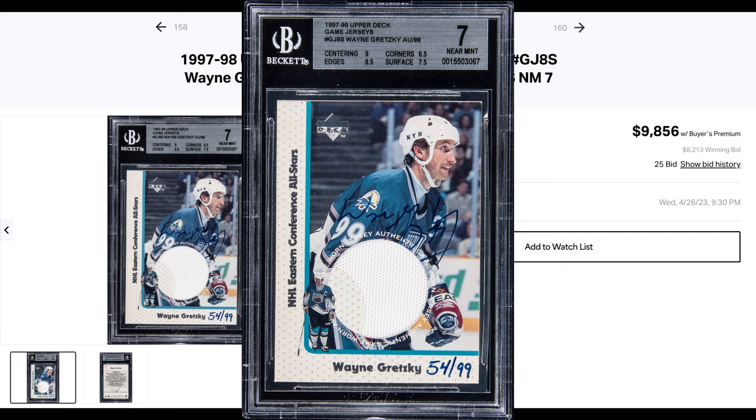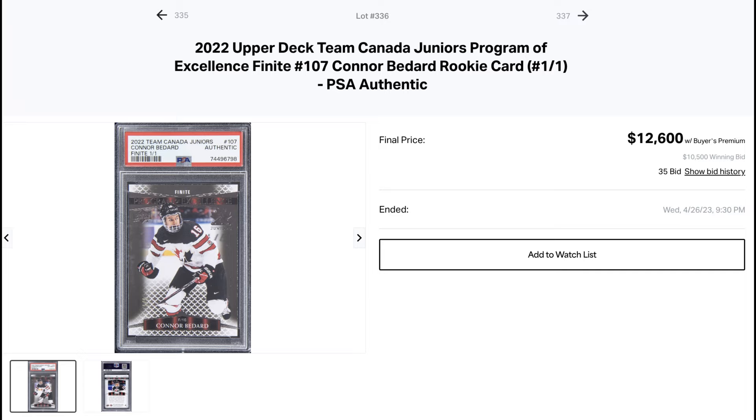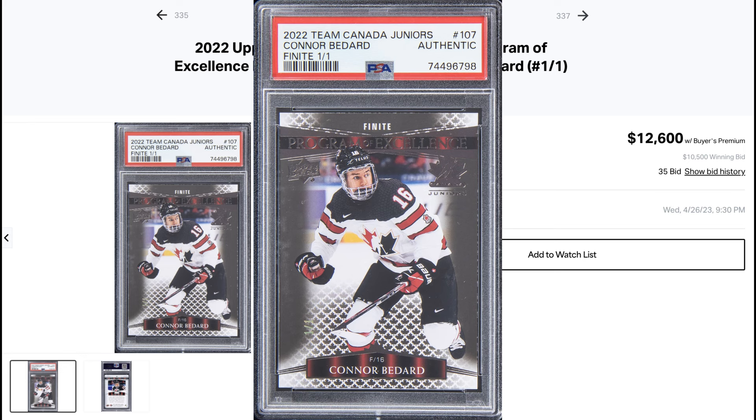Lastly, and why I'm making this video — this Conor Bedard Program of Excellence Finite 1 of 1 did a whopping $12,600 in a PSA authentic grade. Obviously this is the highest Bedard sale ever, but it's also the highest sale ever from a Team Canada product. Pretty cool. This really solidifies the hype for Bedard as he almost undoubtedly becomes a Blackhawk.